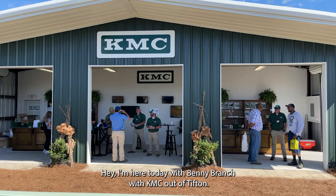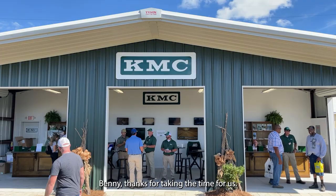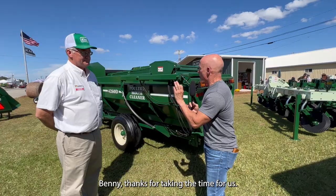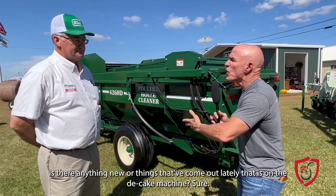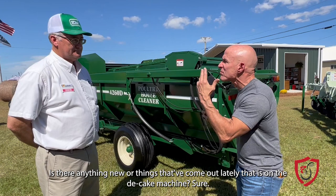Hey, I'm here today with Benny Branch with KMC out of Tifton. Benny, thanks for taking the time. Wanted to talk a little bit about KMC's house cleaner, or as we call it, a decaker. Is there anything new or some things coming out lately that is on the caking machine?